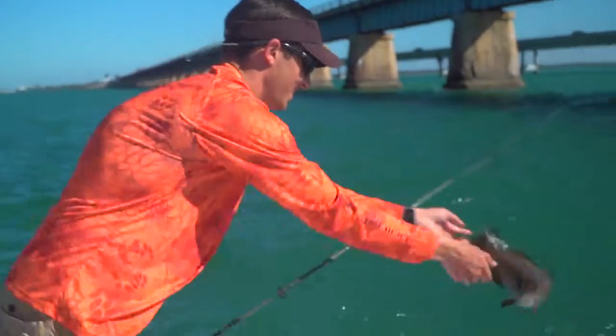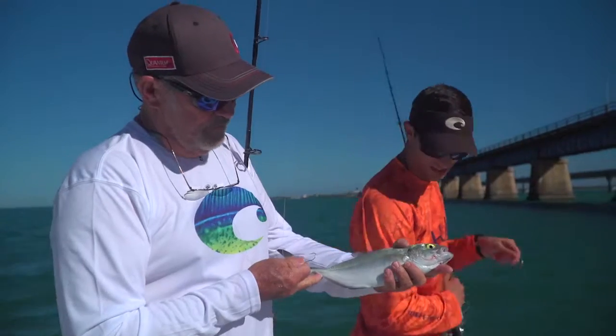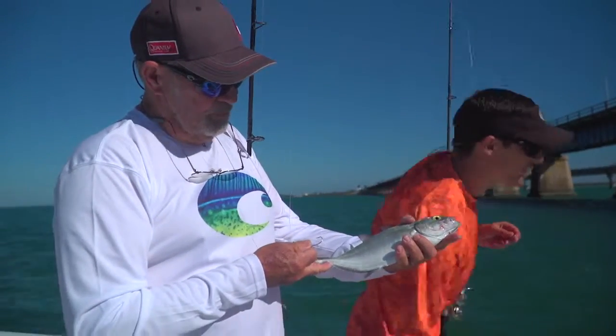We'll catch a bigger one than that. This is a blue runner. They're really good for bait. We use them for big kingfish, wahoos, and big groupers.